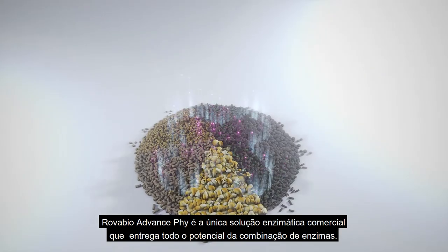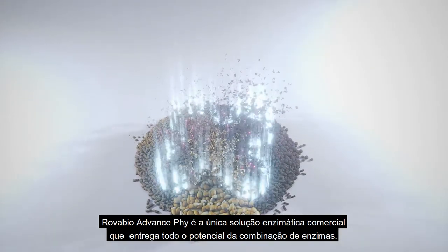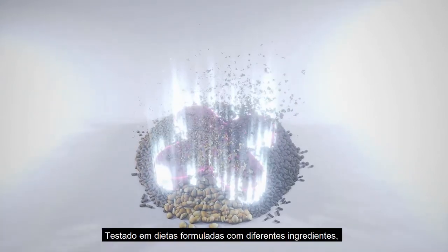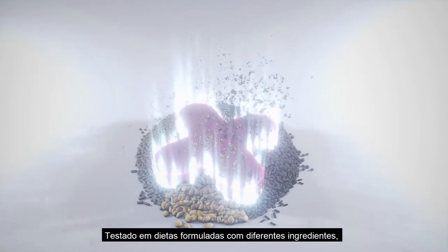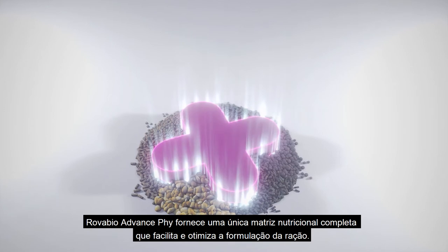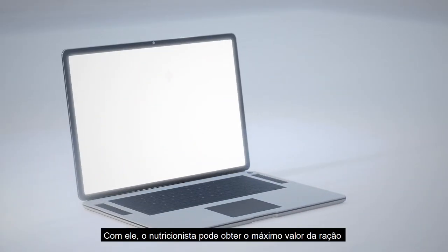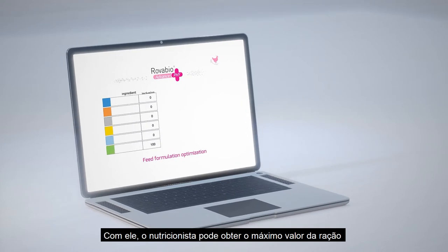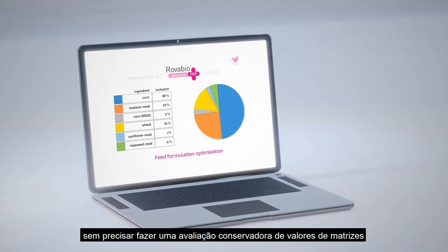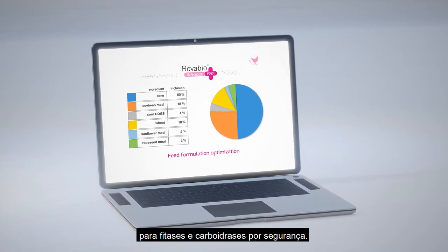RovaBio Advance Phi is the only commercial enzyme delivering the full potential of combined enzymes. Tested with various feeds, RovaBio Advance Phi provides a single, complete nutritional matrix that facilitates and optimizes feed formulation. With it, nutritionists can extract maximum feed value without having to make a conservative assessment on individual matrix values for phytases and carbohydrases.